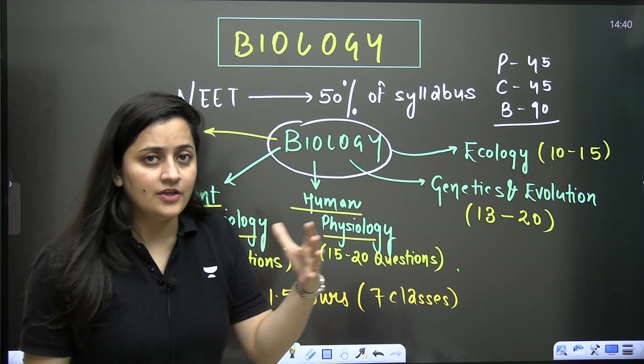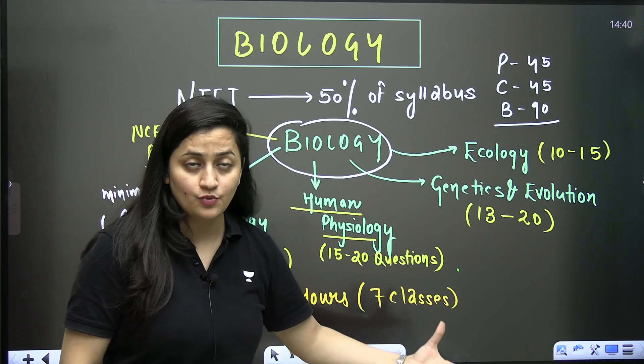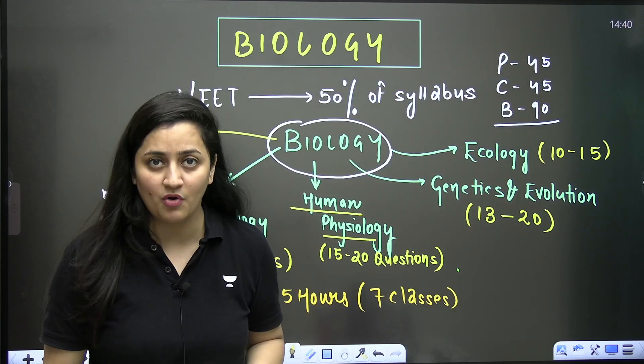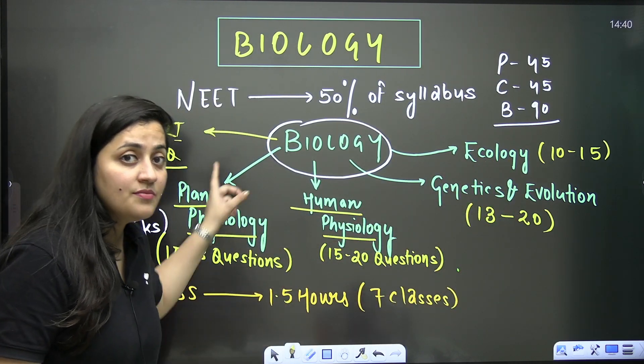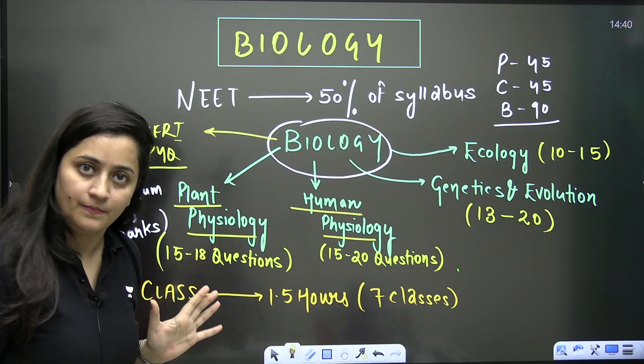From Class 11, your entire cell unit is very important. From Class 12, biotechnology is very important, and the reproduction unit is very important. But plant physiology, human physiology, genetics and evolution, and ecology are the most important units — the units you cannot leave for your NEET preparation.